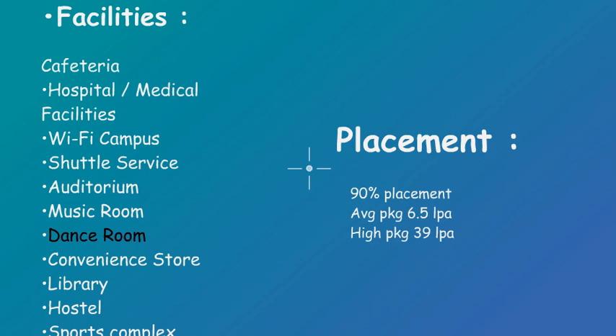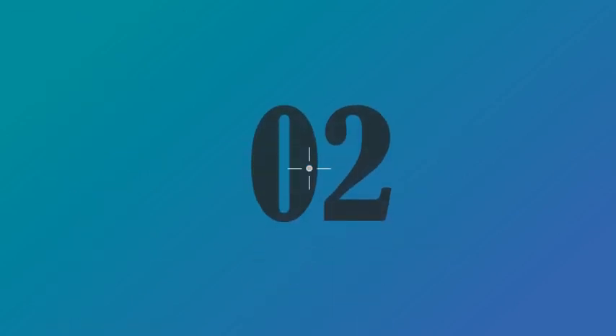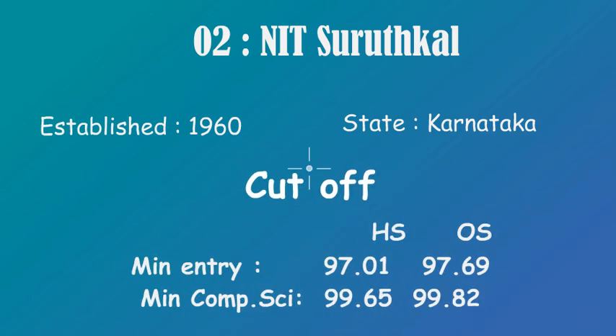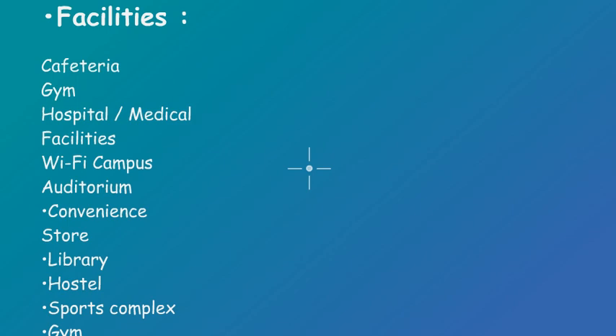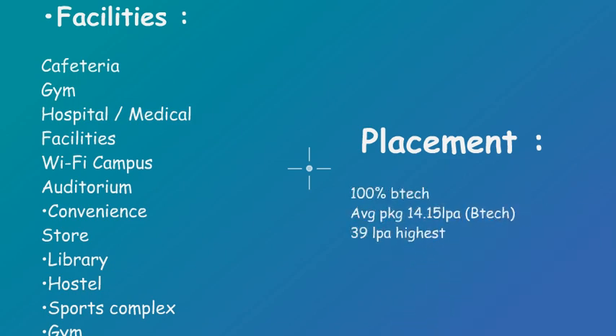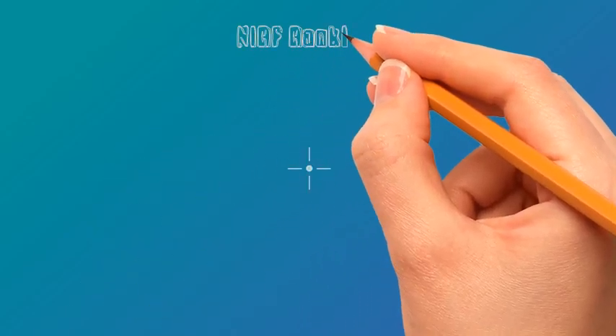At number 2 we have NIT Surathkal. It was established in 1960 and it is in Karnataka. For cutoffs: home state minimum entry is 97.01 and for CS it is 99.65; for other state, minimum entry is 97.69 and for CS it is 99.82. It has additional facilities including a music room and dance room. It has a 100% placement rate for B.Tech, which is excellent. Highest package is 39 lakh, whereas average package is 14.15 lakh.